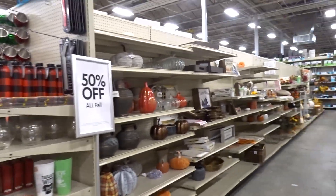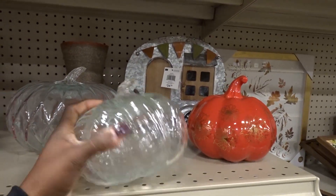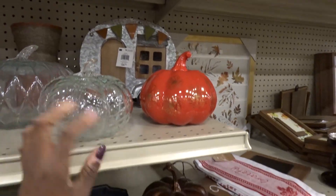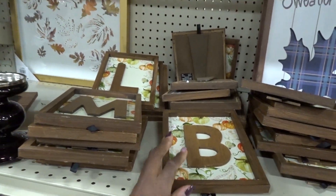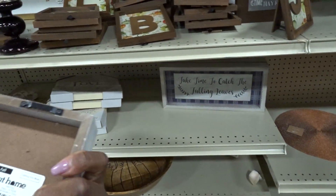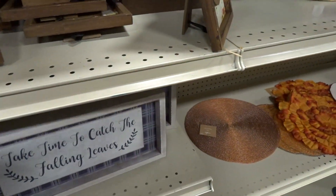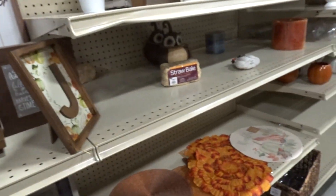I see clearance — 50% off of all fall. Stuff for next year. That one's cute. These are cute — my last name. 'Take time to catch the falling leaves.' That's pretty. That's not bad, I just don't like the coloring. Not any good stuff. I don't like that. No good fall stuff left worth buying even though it is 50% off.